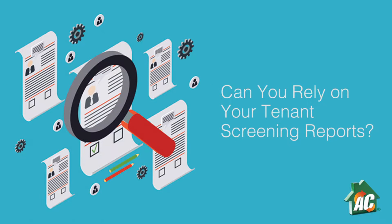Can you rely on your tenant's screening reports? Determining if you are getting the most accurate and complete background screening information is essential when avoiding troublesome renters. As your first defense against negligent rental payments, property damage, and even criminal activity, knowing what qualities generate good screening reports is vital.